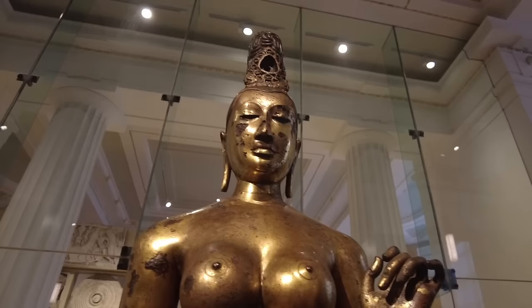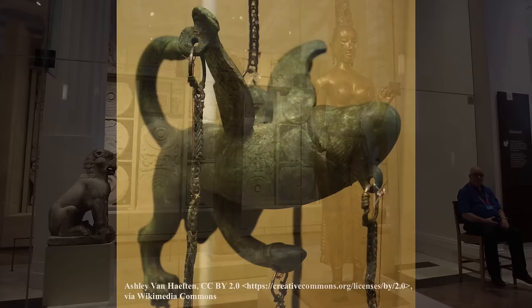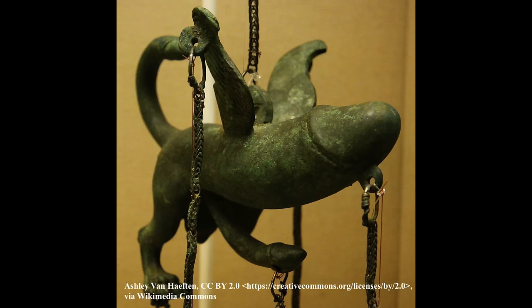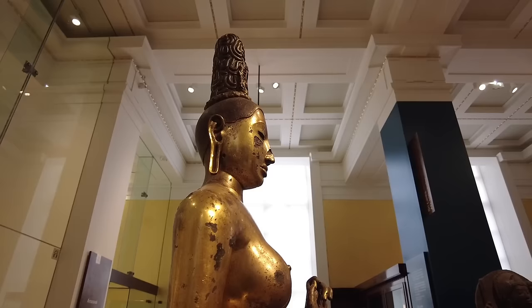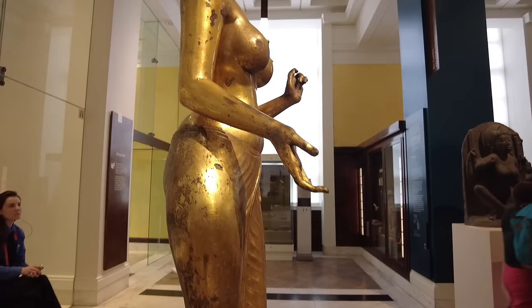For Tara's first 120 years in the museum, she was stored in a special museum-within-a-museum called the secretum, also known as the porn room. Only men known to be of a suitable moral character were allowed in — and yes, that is an ancient Roman winged phallus wind chime which was also in the secretum. Thankfully, the objects in the secretum were incorporated back into the wider museum in the 1950s.